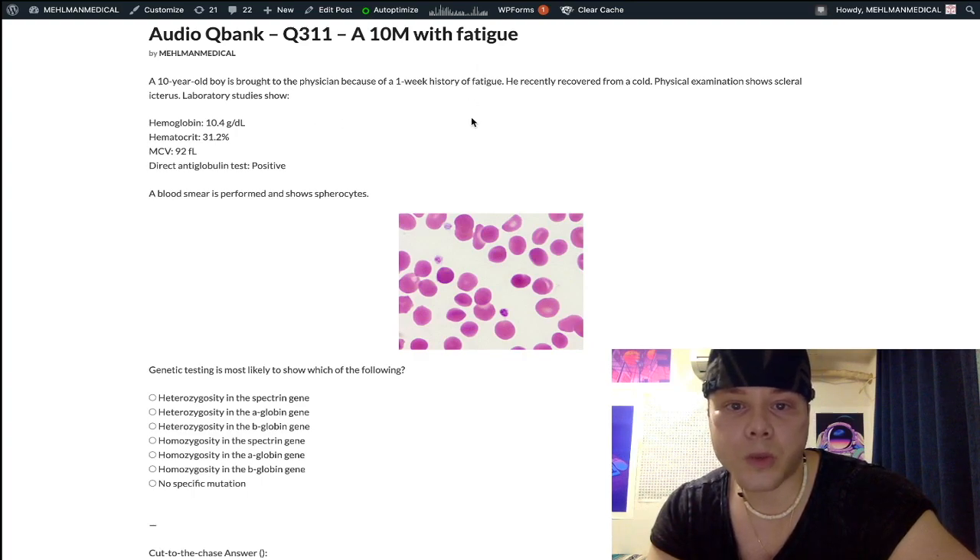So: 10-year-old boy, one-week history of fatigue. He recently recovered from a cold. He has scleral icterus. His hemoglobin is low at 10.4 grams per deciliter — normal range in males and non-menstruating women is 13 to 17.5, in menstruating women 12 to 17.5. Hematocrit is low at 31.2%, which is roughly three times the hemoglobin value — that's how these two numbers typically relate on USMLE questions.